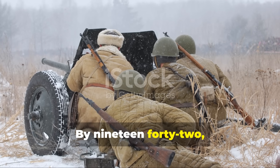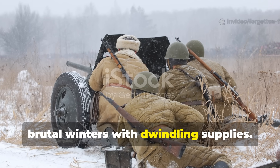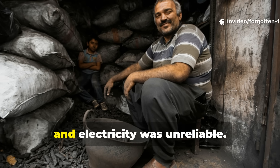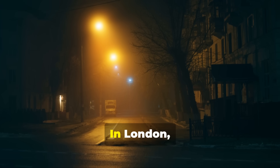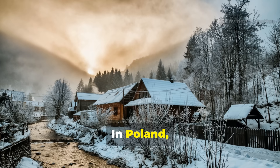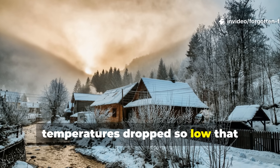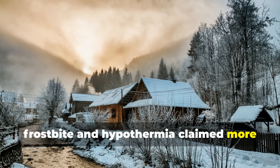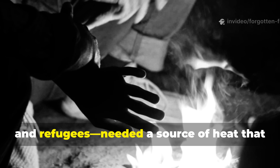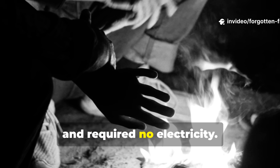By 1942, both Axis and Allied civilians faced brutal winters with dwindling supplies. Coal shipments were intercepted or rationed, and electricity was unreliable. In London, blackout restrictions meant no visible light could escape at night. In Poland, Norway, and the Soviet countryside, temperatures dropped so low that frostbite and hypothermia claimed more lives than bullets. Ordinary people — farmers, soldiers, and refugees — needed a source of heat that was portable, discreet, and required no electricity.